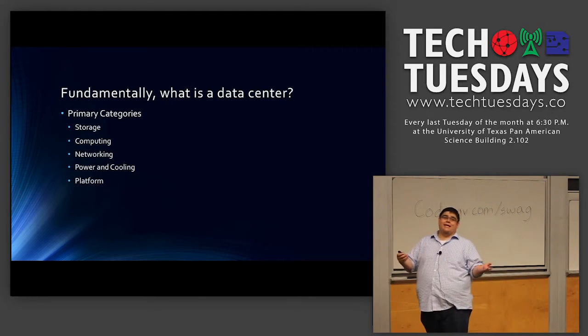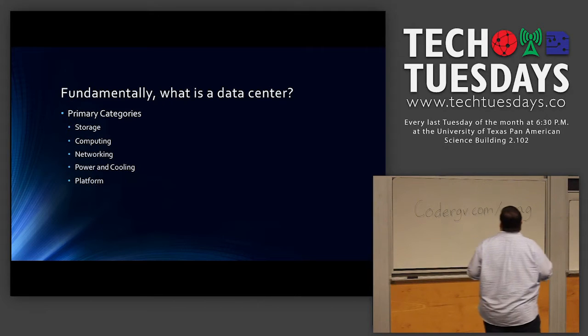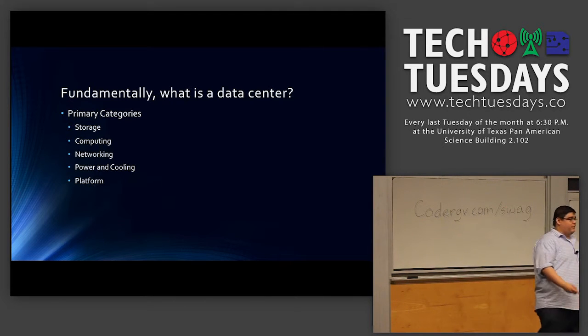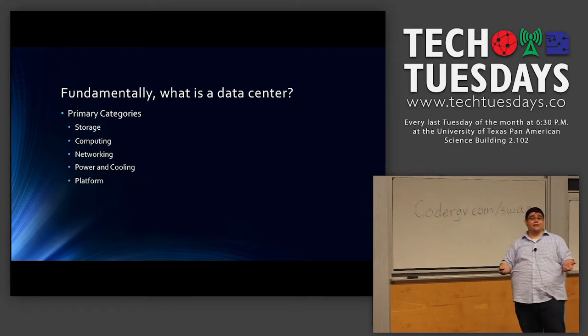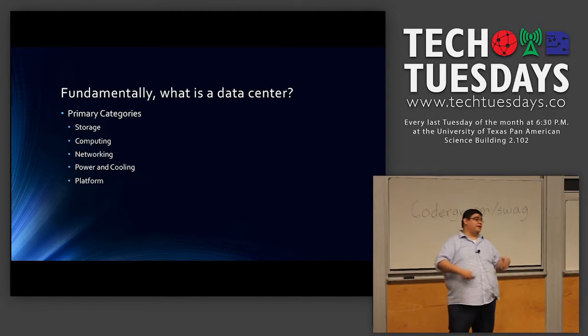The main categories when it comes to a data center are your storage, your computing, your networking, your power and cooling, and your platform. What platforms are you running in your data center? Are you using this for a Windows platform, Linux platform, virtualization, et cetera?